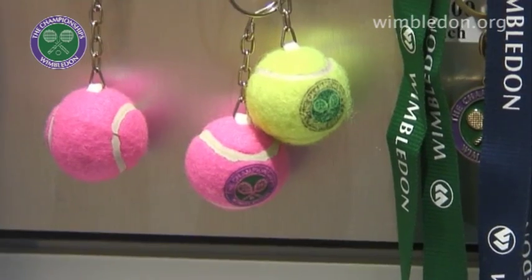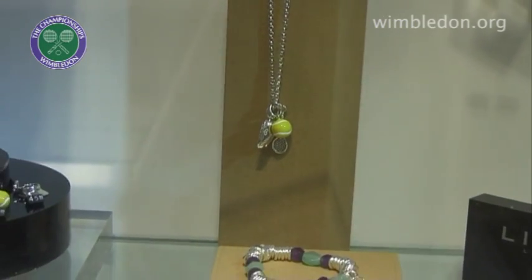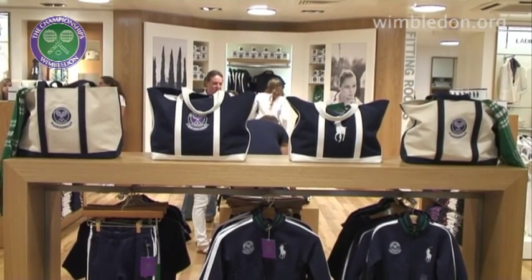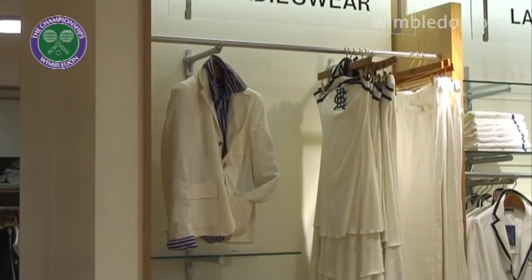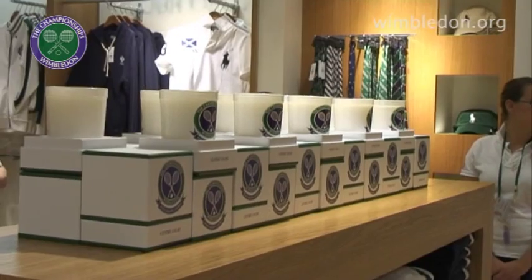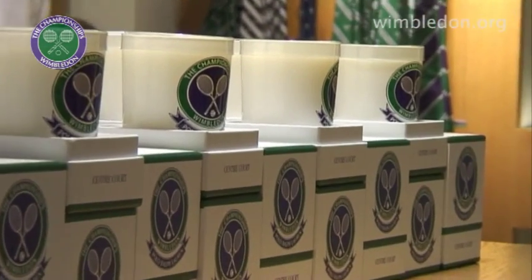There was a match a few days ago that went on terribly late, as we're all aware. What did you do in the shop? We decided we would close all the shops except this one and just stay open as people streamed out of centre court. It was probably worth staying open — I think we made some customers very happy. I'm not sure my staff are quite as pleased about staying open so late.